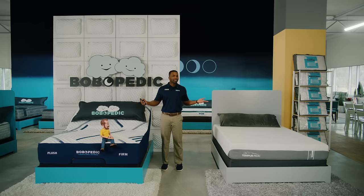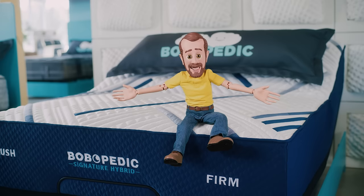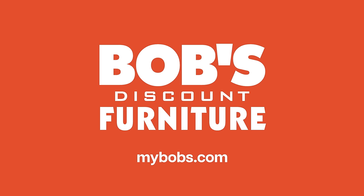Sure, they're not exactly the same, but is theirs worth so much more? When the looks you love go for less, there's only one thing to say: Oh my Bob! Bob's Discount Furniture.